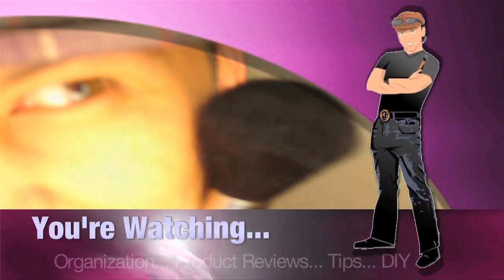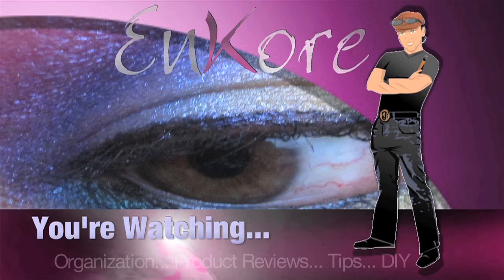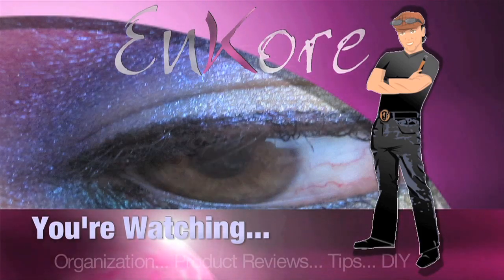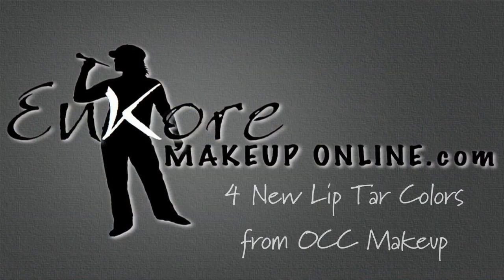Hey everyone, welcome to Encore. Today I'm just going to show you guys swatches of the four new lip tar colors coming out, so keep watching. It's Corrin, and you're watching Encore Makeup. Blend, blend, blend. Hi Corrin, stop using my lipstick. Hey everyone, welcome back.